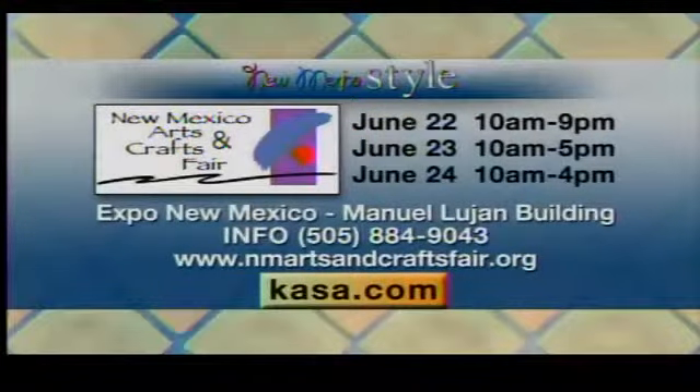It opens Friday at 10 a.m. till 9 p.m., Saturday 10 to 5, and Sunday 10 to 4. So there's plenty of opportunity to go on out, support the community, support the artists, and get something wonderful for yourself in the process. Thank you both so much for being here — thanks for all your work, and I wish you tons of luck at the show.